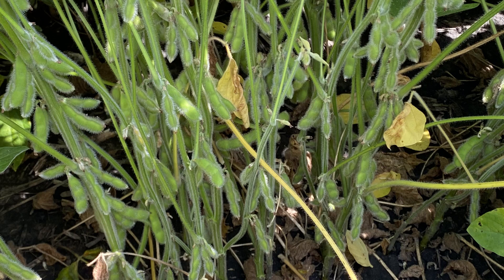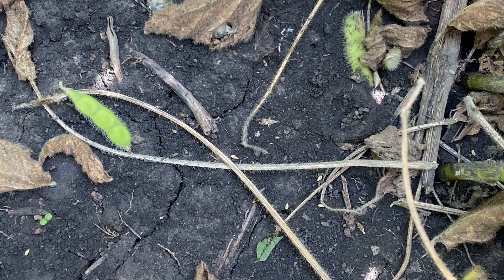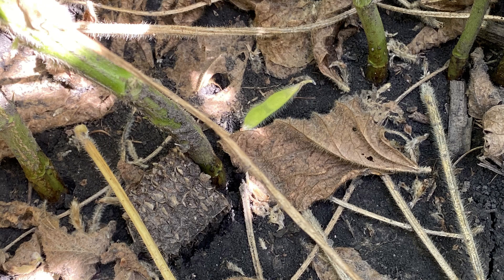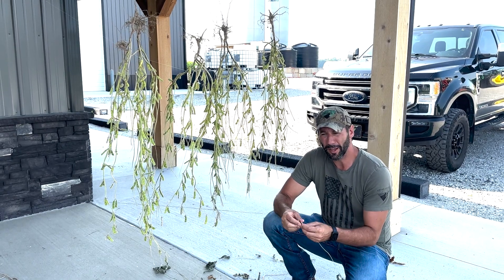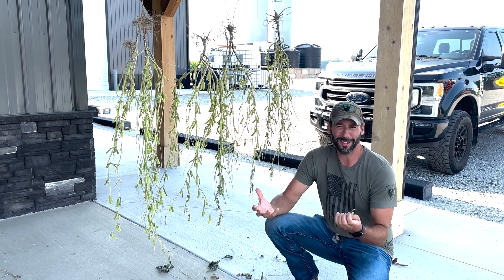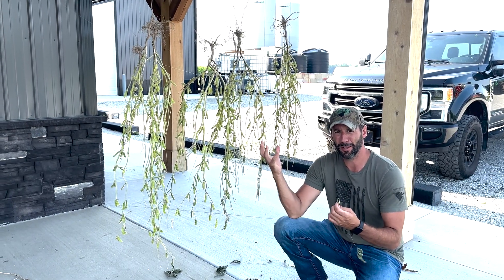If you take a look at these clips and pictures we're going to show you here, we'll show you what we found in 2021. When the beans actually started — we were out there August 24th — they actually started shucking their pods. The pods they could not fill were cast onto the ground. So from the pictures out in the field, you can actually see where they shucked the pod.